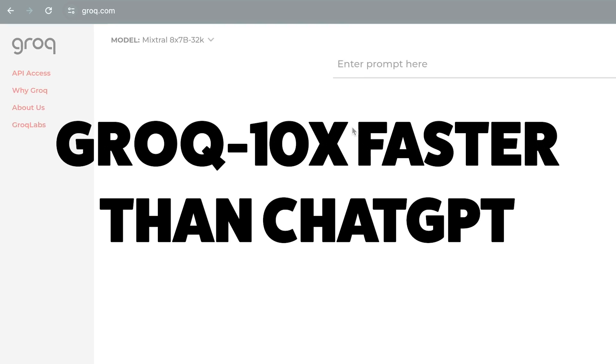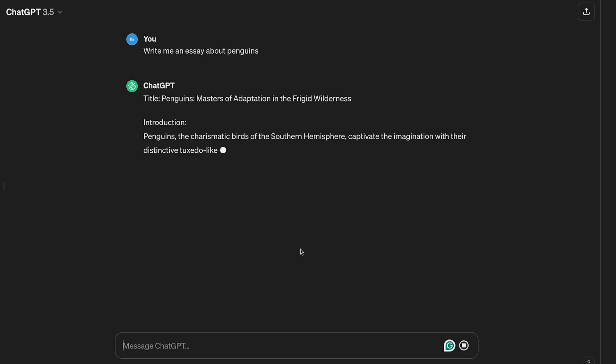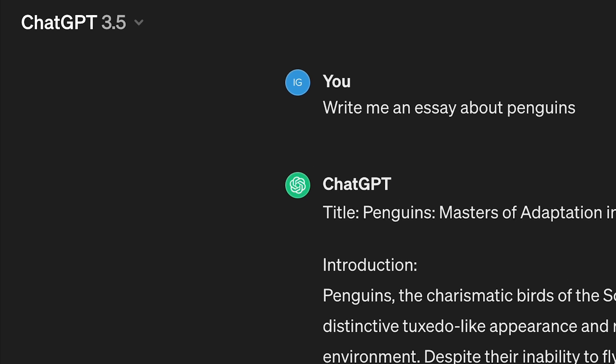First things first, we need to talk about Grok, because this was all the rage this week all over social media. The bottom line is it's more than 10 times faster than ChatGPT — and I'm not talking GPT-4, I mean GPT-3.5, which is already super fast. Check this out.